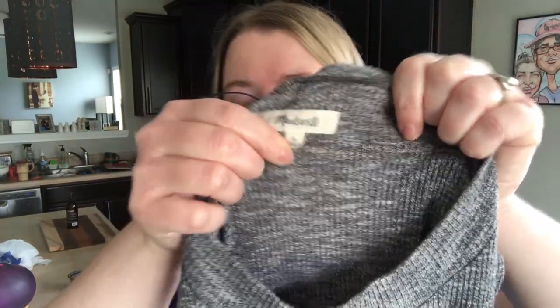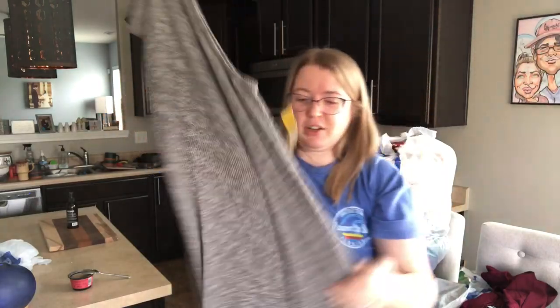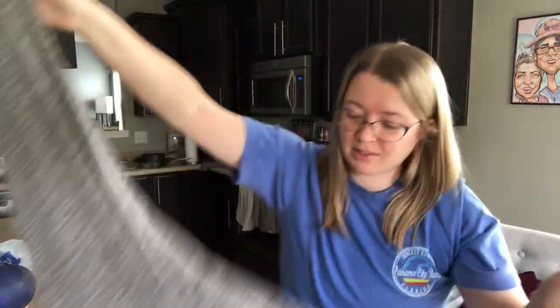This is a Madewell, size large — a ribbed swing dress, sleeveless. Just a great layering piece for the season. Should do well.